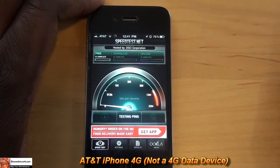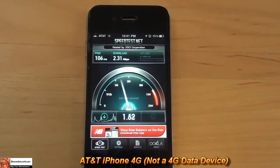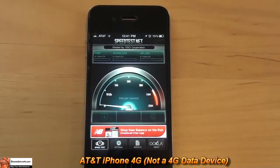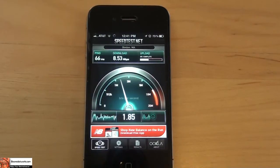Let's do the second one — we're just going to do the averages of all three tests and then use that to compare with all devices. The second test is 2.31 for downloads and 1.78 for uploads. And finally a third test — it's picked up. Looks like we're getting about 8.53 for downloads and 2.37 for uploads.